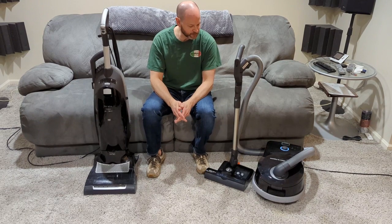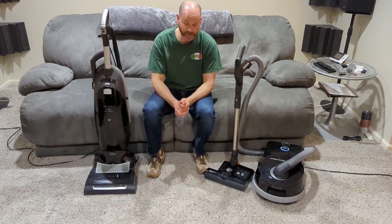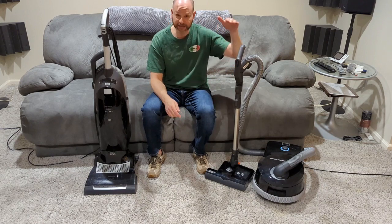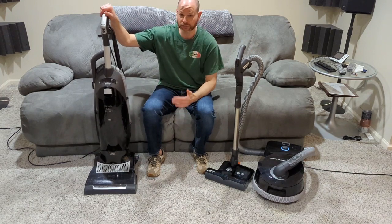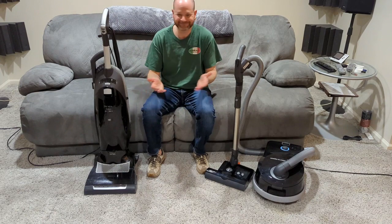So why did I end up with this Sebo D4? My local place basically worked a few things and explained that this actually has one of the best warranties on the market. Did I have any issues with my Miele in 11 years? No problems. Didn't need to use a warranty. Was that a big factor? Not really — I don't abuse anything I have.